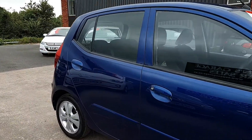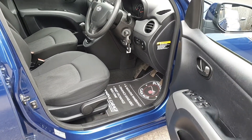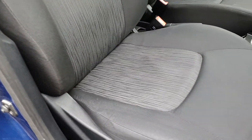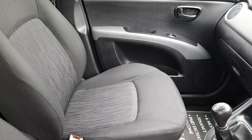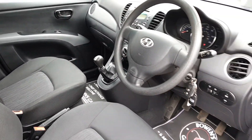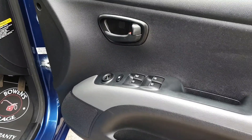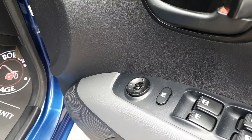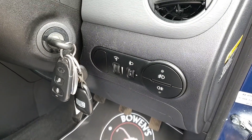Active specification, as I said, so loads of extras especially for a small car. Moving around to the second side: the seats are in good condition with no wear to the bolsters, same again on the passenger side. The door card features four electric windows and electric door mirrors, as well as fog lights and two remote keys.